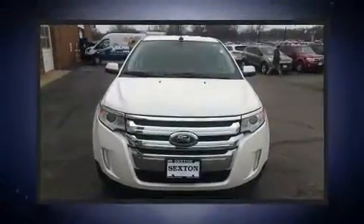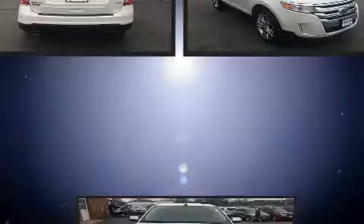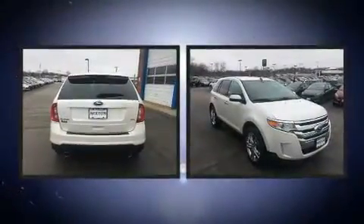Come test drive this 2011 Ford Edge. Smooth gear shifts are achieved thanks to the refined 6-cylinder engine. And for added security, Dynamic Stability Control supplements the drivetrain.